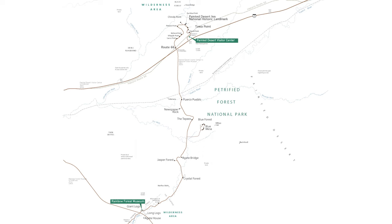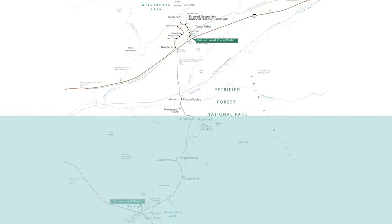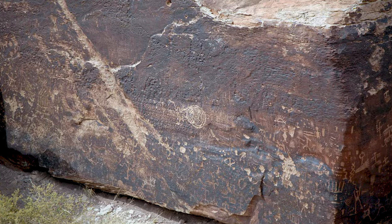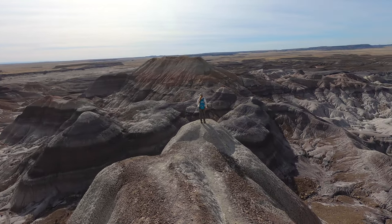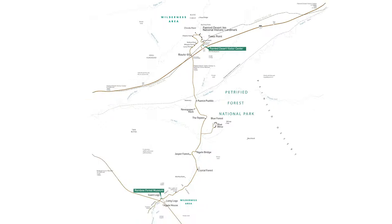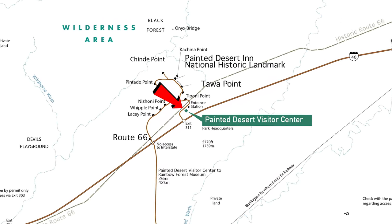One interesting thing about this park is just how different the northern and southern parts are from each other, but both sections have a ton to offer — everything from ancient Indian ruins and petroglyphs to expansive beautiful landscapes and the chance to get up close to the largest collection of petrified wood in the world. We are starting our tour from the northern entrance of the park.